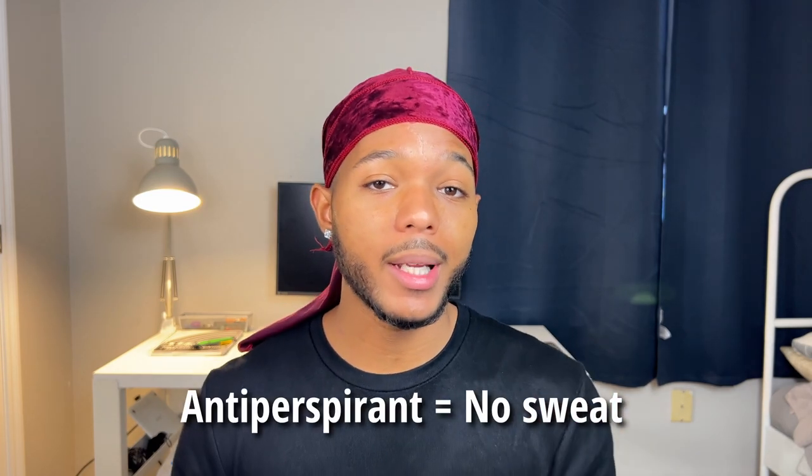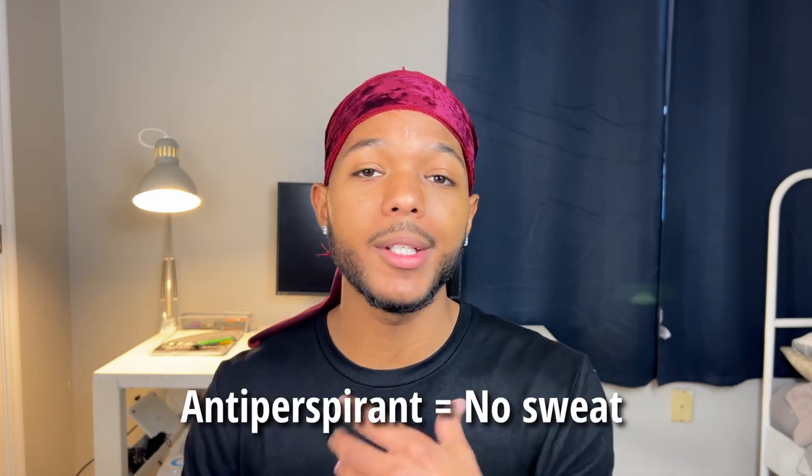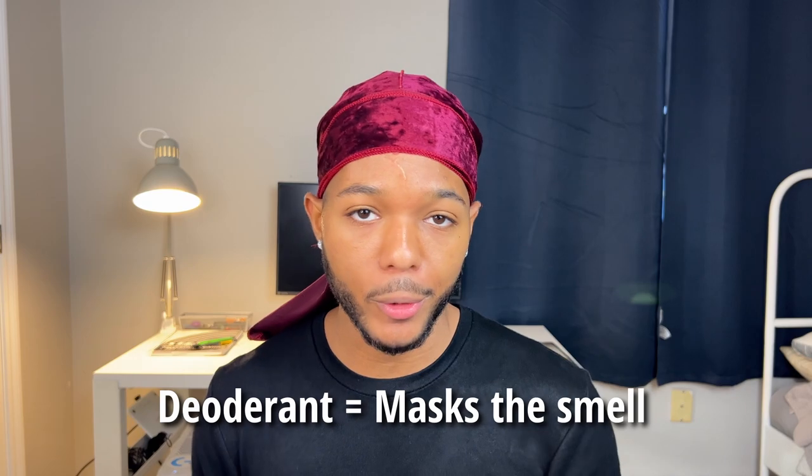An antiperspirant is going to help prevent you from sweating, whereas deodorant is going to help mask that odor. Because trust me, there's nothing worse than being out on a hot day and smelling like you just got back from the gym.